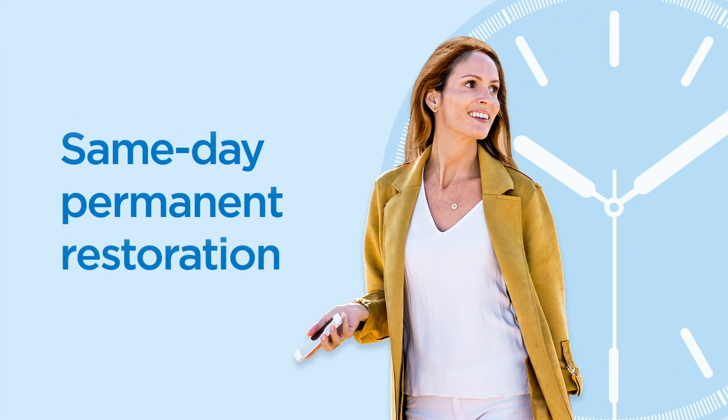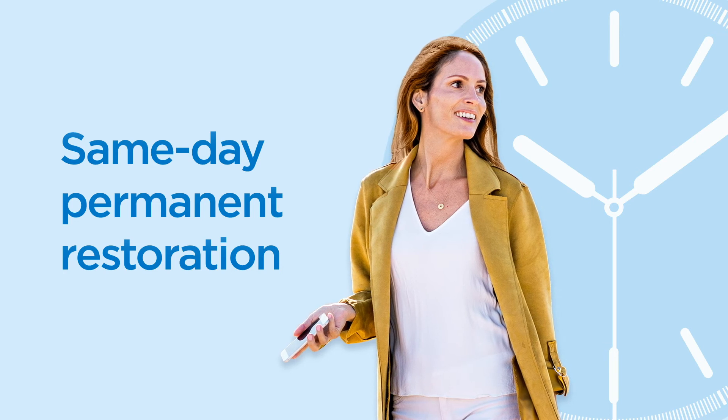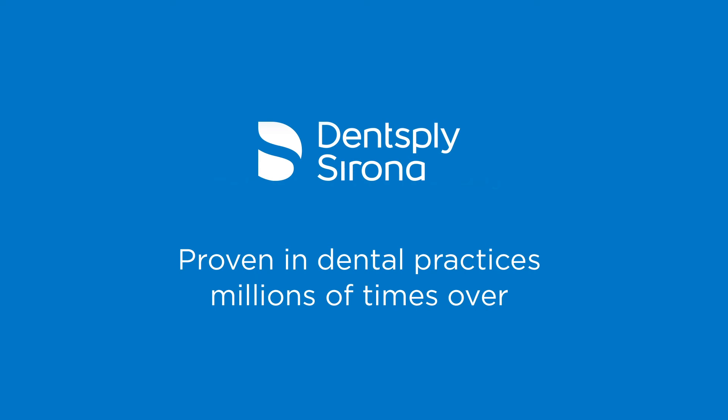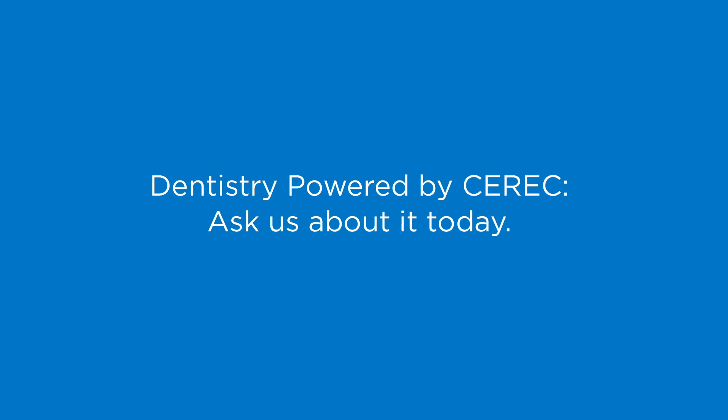The same day, you walk out with your permanent restoration and the confidence in knowing it's technology developed by Dentsply Sirona, the world leader in dental solutions, and proven in dental practices millions of times over. Dentistry powered by CEREC. To learn more, ask us about it today.